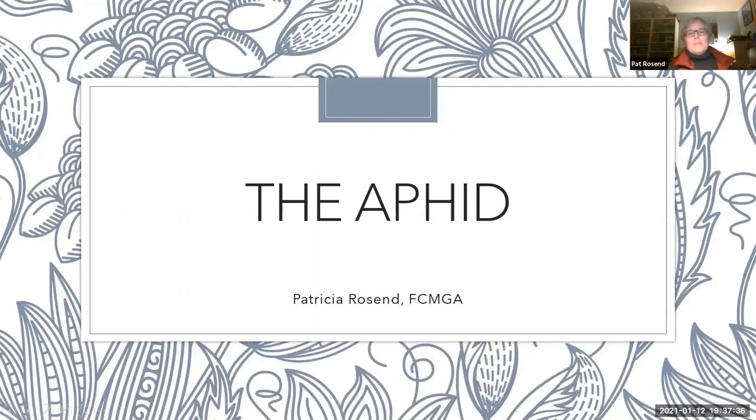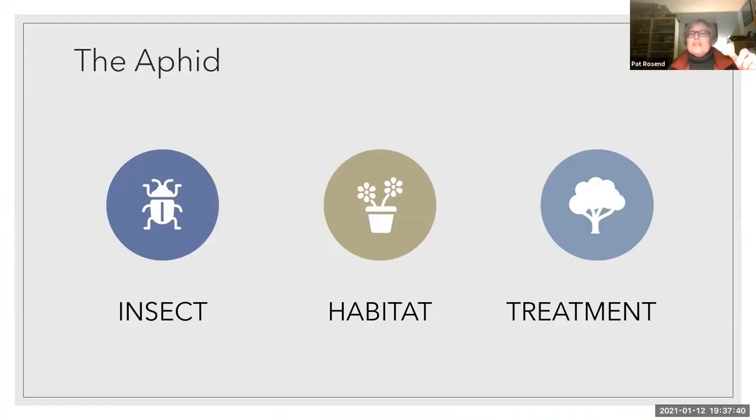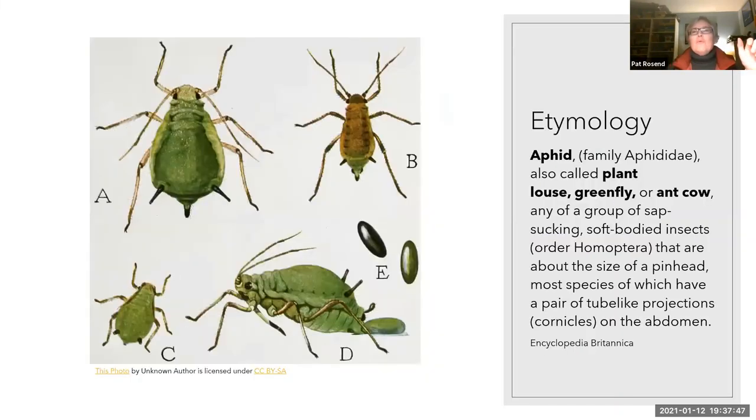We'll be talking about our Pest of the Week, which is the aphid. We're going to talk a little bit about the insect itself, its habitat, and then what would be some of the better ways or some treatment options for it.